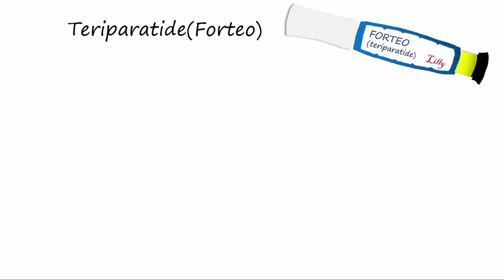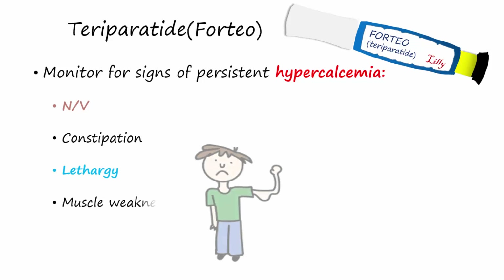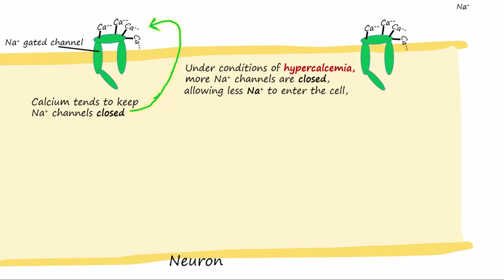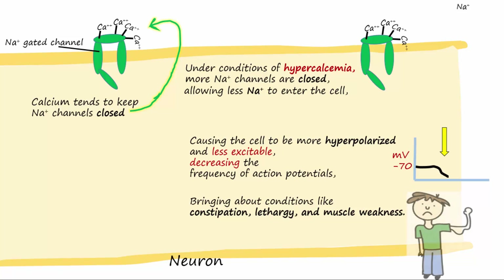Forteo tends to cause hypercalcemia, so it is important to monitor for nausea and vomiting, constipation, lethargy, and muscle weakness. Calcium will bind to sodium channels and keep them closed. Since Forteo causes hypercalcemia, calcium levels will be higher in the ECF, so more sodium channels will be closed. Since less sodium can enter the cell, neurons will become more hyperpolarized and send a lower frequency of action potentials. This brings about conditions of less activation, like constipation, lethargy, and muscle weakness.